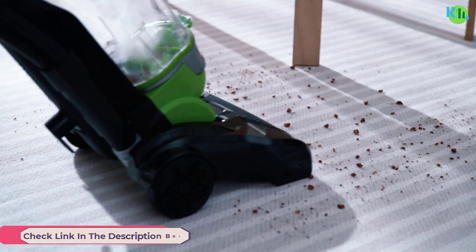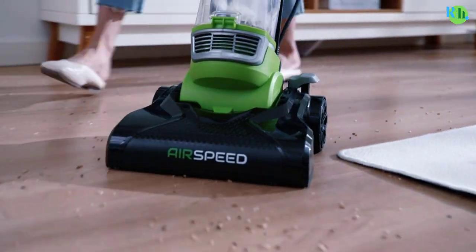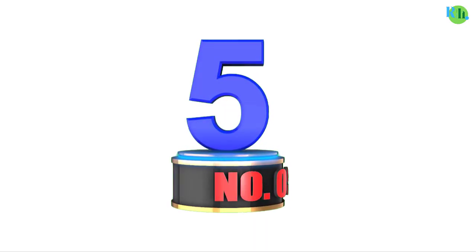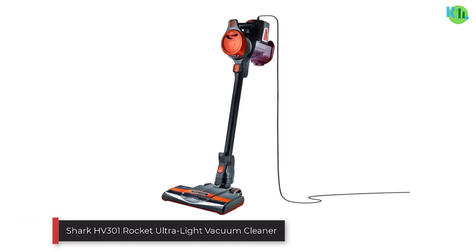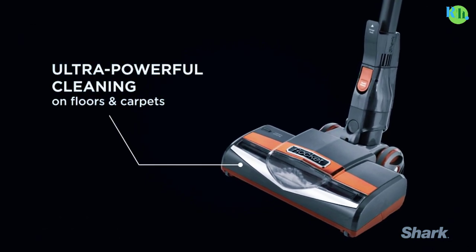The vacuum includes a washable filter, reducing maintenance costs, and comes with additional accessories like a crevice tool and dusting brush. Number five: the Shark HV301 Rocket Ultralight Vacuum Cleaner.